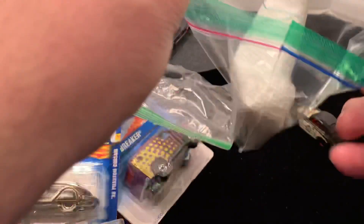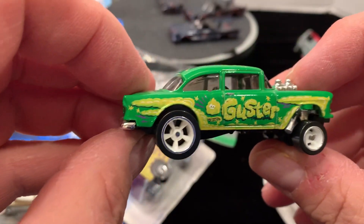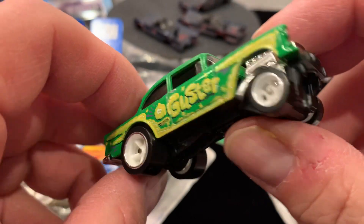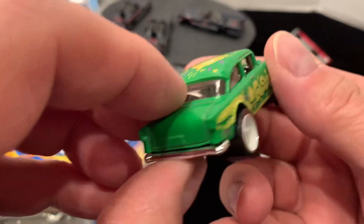And then in here — check this out guys, this is his work: a wheel swap on a Gasser. Very nice work, I can't thank you enough.